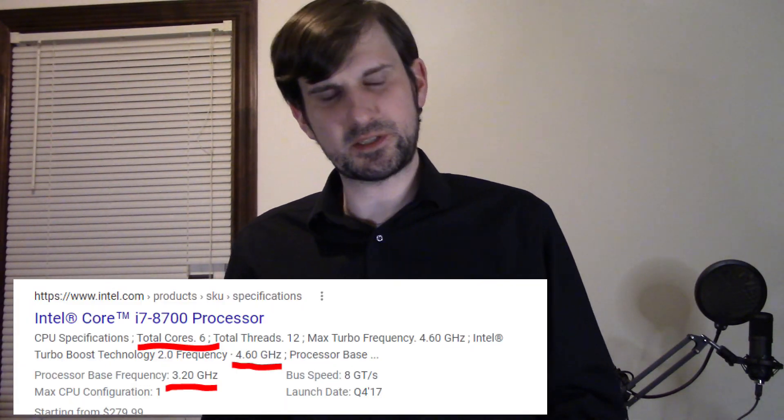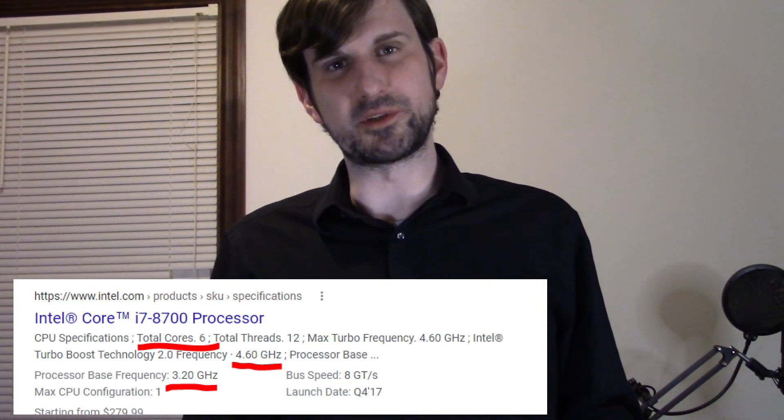The next comparable i-series processor is the i7-8700, which like the Xeon 1650 V3 has six cores and 12 threads. It has a lower base clock rate at 3.2 gigahertz, but with turbo boost it can go up to 4.6 gigahertz. However, the i7-8700 also comes with a very significant price increase — it tends to sell used for around $140, and it's very rare to find them for less than $100. The specs are better, but not that much better, especially considering you're paying four or five times what you would pay for the Xeon.